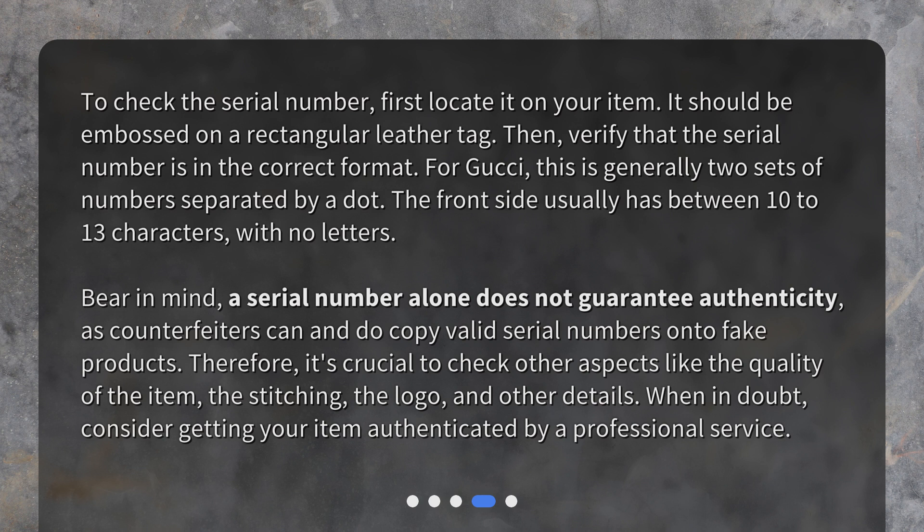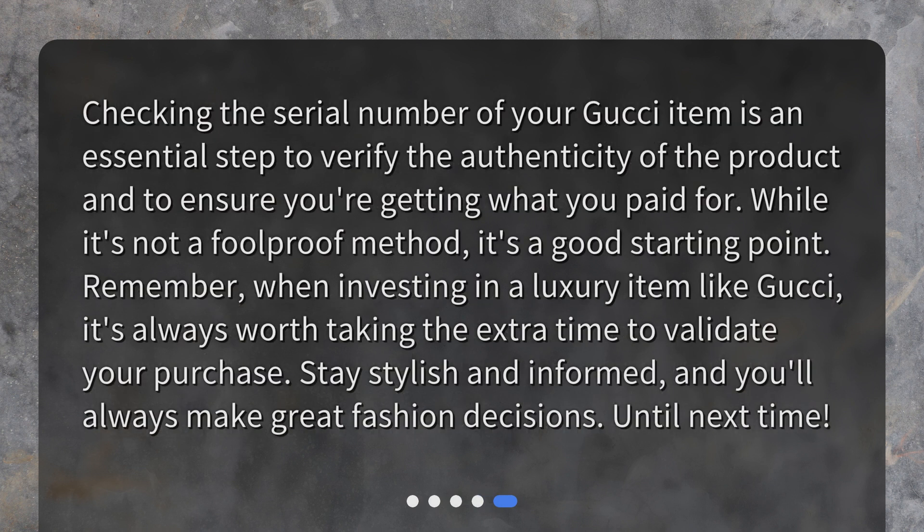Bear in mind, a serial number alone does not guarantee authenticity, as counterfeiters can and do copy valid serial numbers onto fake products. It's crucial to also check other aspects like the quality of the item, the stitching, the logo, and other details. When in doubt, consider getting your item authenticated by a professional service. While checking the serial number is a good starting point, it's not foolproof — always take the extra time to validate your purchase. Stay stylish and informed, and you'll always make great fashion decisions!